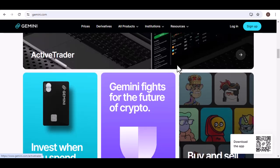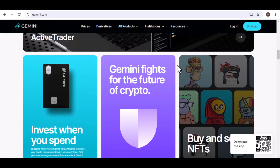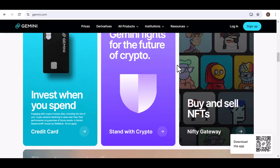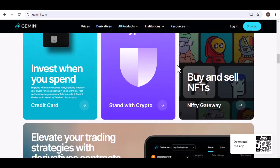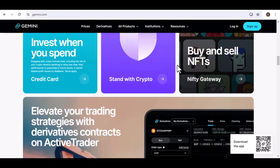But what about international users or those who prefer not to link their bank directly? No worries — Gemini's got you covered. You can still use bank transfers, but you'll need to initiate them from your bank's end using Gemini's bank details. It's a bit more manual, but still a viable option.